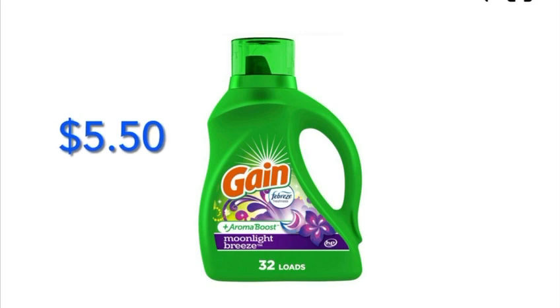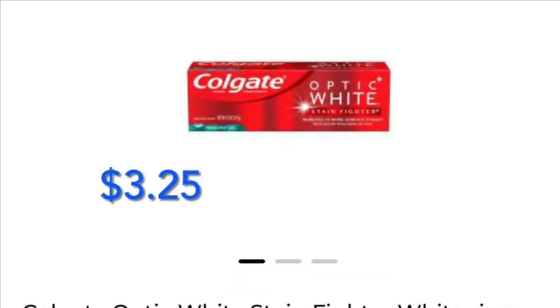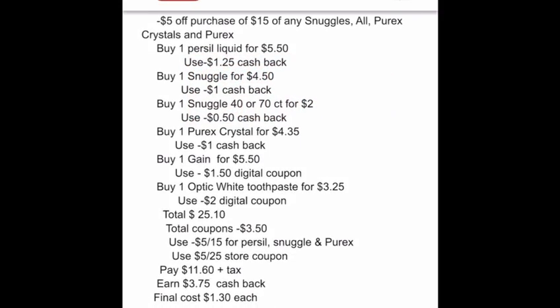Grab one Gain for five dollars and fifty cents — we have one dollar and fifty cents digital coupon. Grab one Colgate for three dollars and twenty-five cents — we have two dollars digital coupon, the one you clip in the app. So in this breakdown, we grabbed one Persil, one Snuggle 80-count, one Snuggle 40-count, one Purex Crystal, one Gain, and finally the Optic White toothpaste.